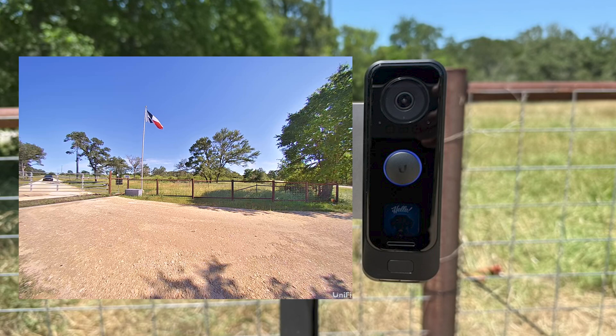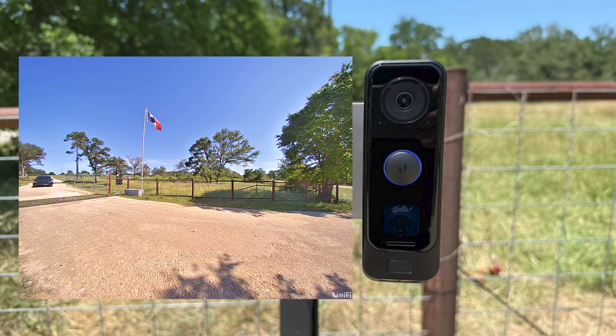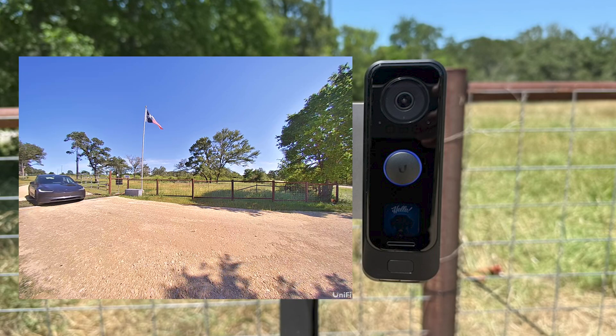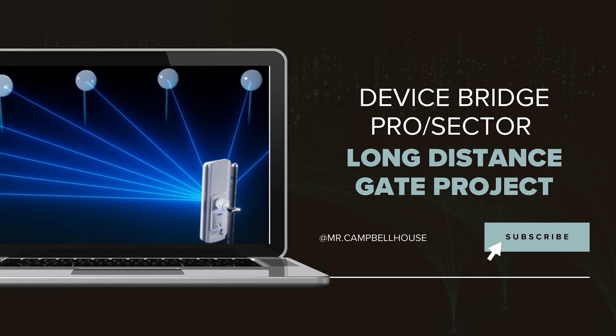In summary, this project turned out great. The front gate now has 24/7 video surveillance with AI detection that is stored locally on site with an off-site backup, and does not require any form of internet, cellular, or subscription fee to operate. In addition to the smart gate control and video doorbell, there was enough video bandwidth and power remaining for the installation of additional UniFi Protect cameras to provide even greater coverage at the entrance to the property. If you have any questions or need any advice, leave a comment and I'll try to answer for you. This has been Mr. Campbell House — thanks for watching.